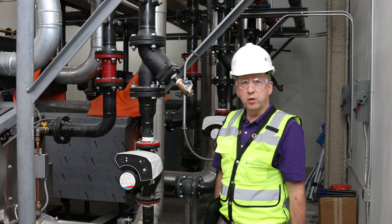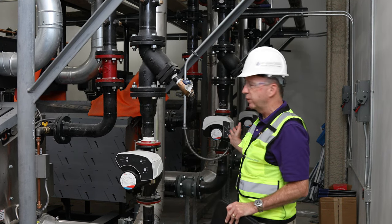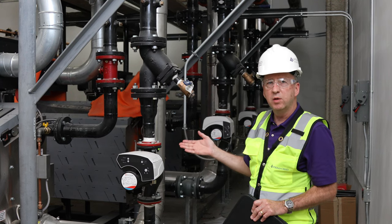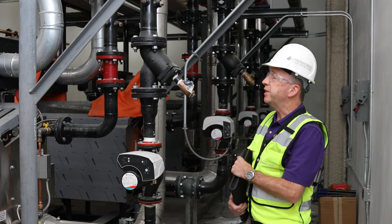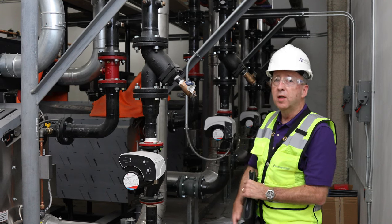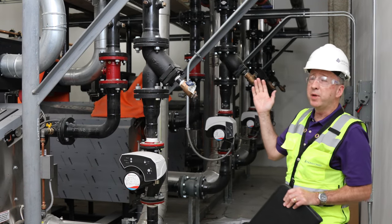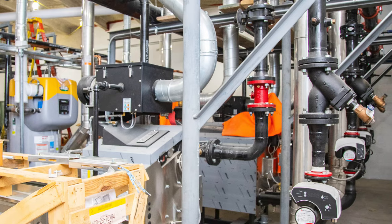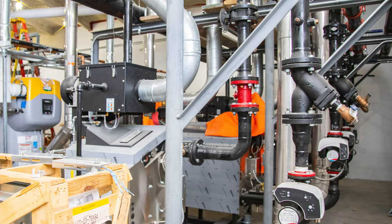We're here in the central utility plant. We have three 3,000 mbh boilers and one 1,000 mbh summer trim boiler that provides heating for the facility. Much of the piping and assembly components were done off-site, prefabricated by the contractor and brought to the job site.